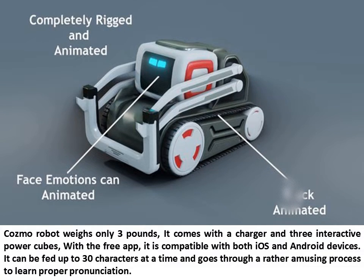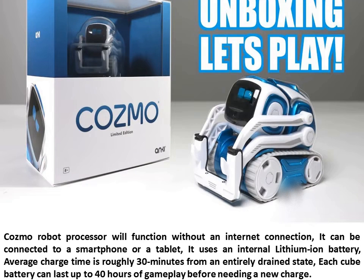With the free app, it is compatible with both iOS and Android devices. It can be fed up to 30 characters at a time and goes through a rather amusing process to learn proper pronunciation. Cosmo Robot's processor will function without an internet connection. It uses an internal lithium-ion battery, and average charge time is roughly 30 minutes from an entirely drained state. Each cube battery can last up to 40 hours of gameplay before needing a new charge.